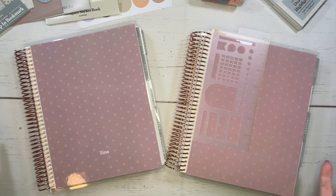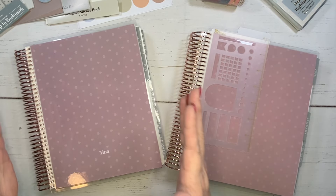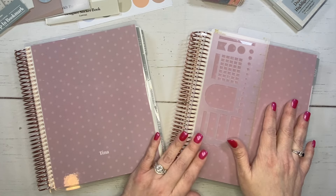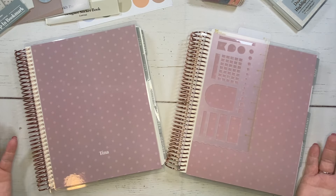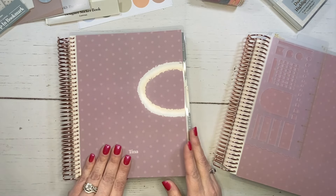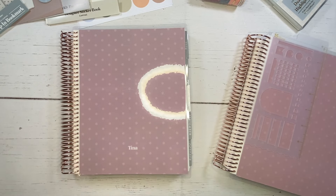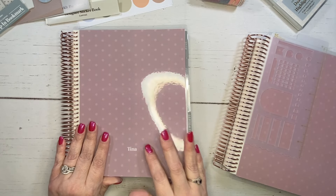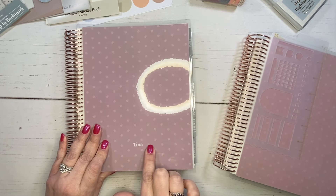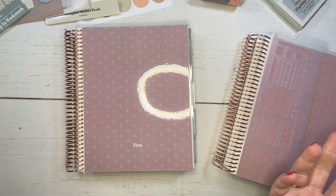Here is the daily duo in canvas. There are two planners here, but they are split — you get six months in one and six months in the other, hence the name the daily duo. I did get the same cover for each one. It's really pretty and soft. It's going to come in different soft, neutral colors, similar to the canvas released last year. You can add a personalization — I just chose to have my first name put on there, which is actually really small.